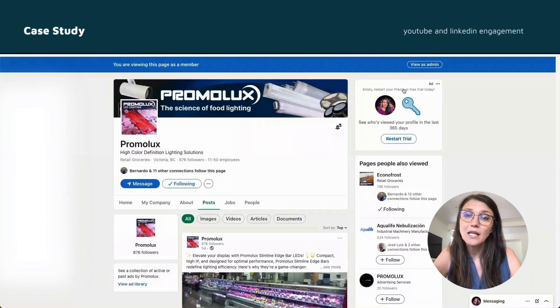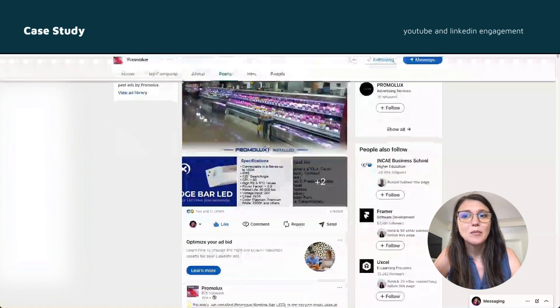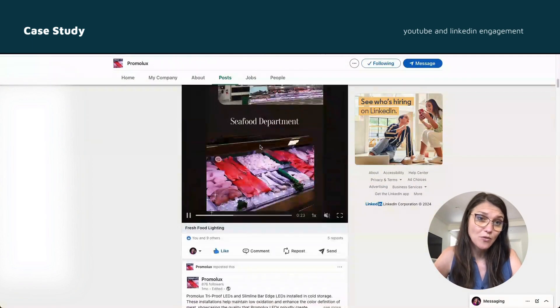By posting weekly updates, following, and engaging with our target market, I was able to double our LinkedIn followers, and YouTube saw a significant increase in views and impressions by over 100%.